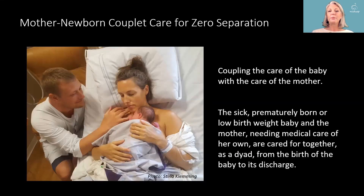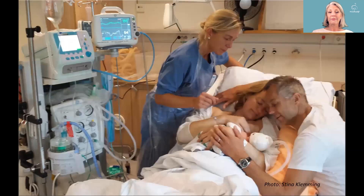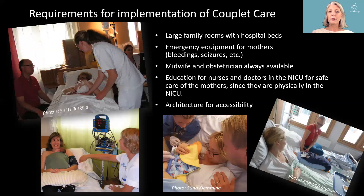This is where mother-newborn couplet care comes in. We need it to achieve zero separation — coupling the care of the baby with the care of the mother. The sick, prematurely born or low birth weight baby and the mother needing her own medical care are cared for together as a dyad from birth to discharge. Requirements for implementation include large family rooms with hospital beds, emergency equipment for mothers, midwife and obstetrician always available, education for NICU nurses and doctors in safe care of mothers, and appropriate architecture for comfortable care of both.